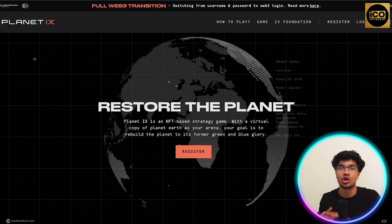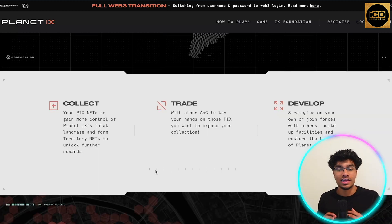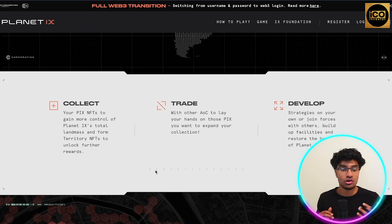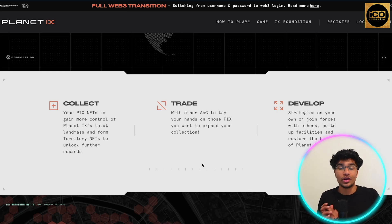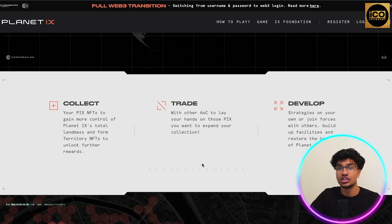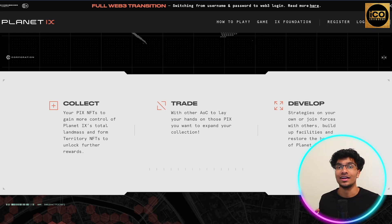Now let's take a look at the project side and what you get from being part of it. You'll be able to collect PIX NFTs to gain more control of Planet IX's total landmass and form territory NFTs to unlock further rewards. You can also trade with other agents of change to lay your hands on the PIX you want, expand your collection, develop different strategies, join forces with others, build up facilities, and restore the beauty of Planet IX.